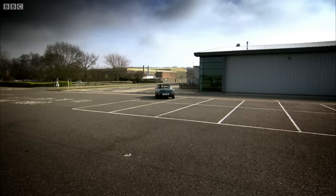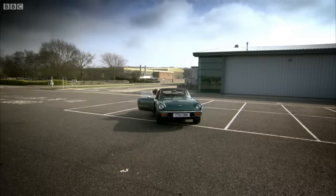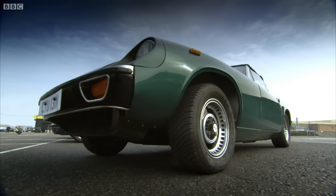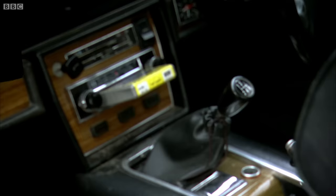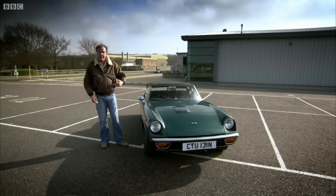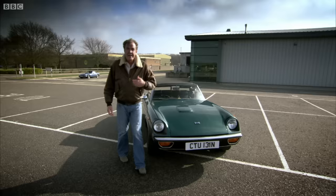I was the first to arrive in a car from my era, the superb Jensen Healey. This is a beauty. Built by Jensen, designed by the father and son team that brought us the Healey 3 Litre, styled by the same man who did the Aston Martin Lagonda, and powered by a twin-cam Lotus engine. You can really think of this as being like one of those old 70s supergroups — Crosby, Stills, Nash and Young.